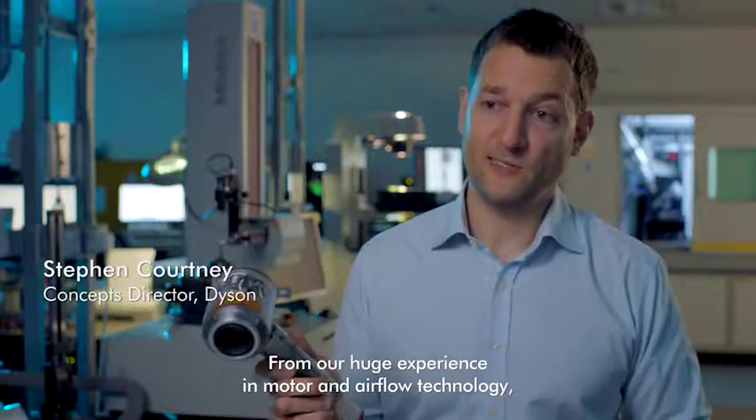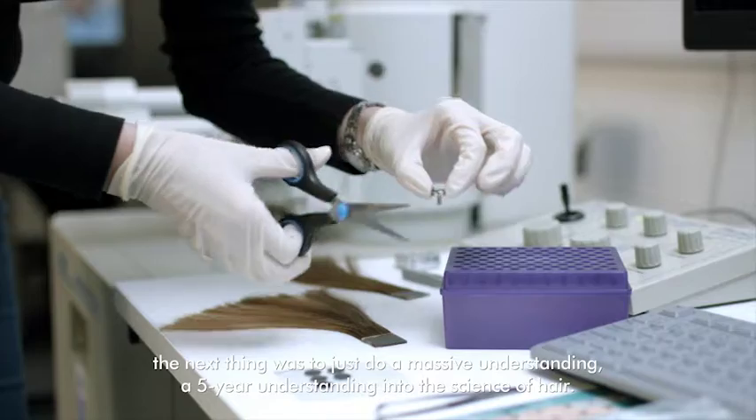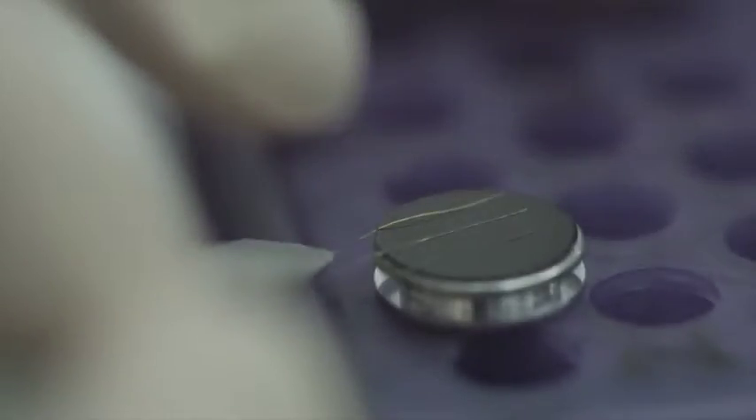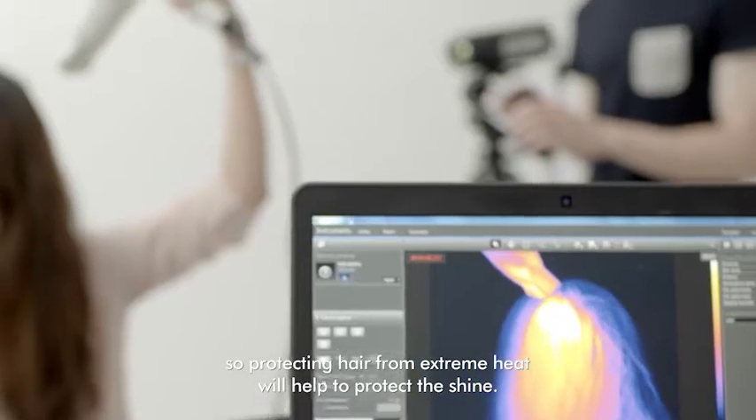From my huge experience in motor and airflow technology, the next thing was to just do a massive understanding — a five-year understanding into the science of hair. I think we all associate healthy hair with shiny hair, so protecting hair from extreme heat will help to preserve the shine.